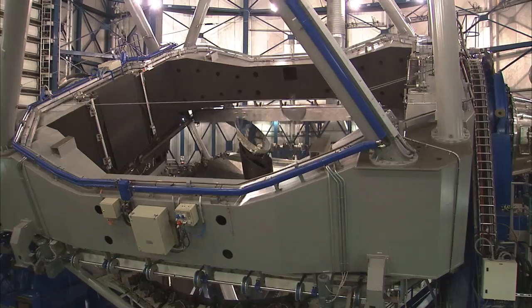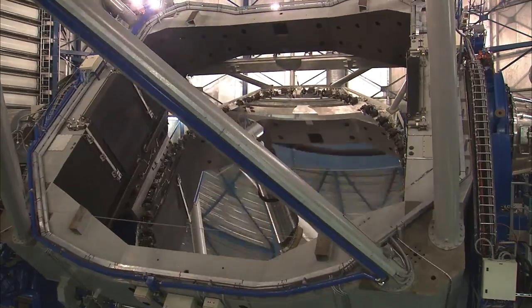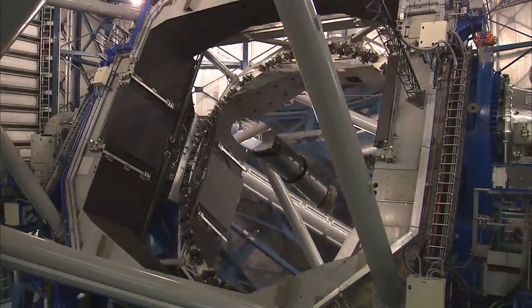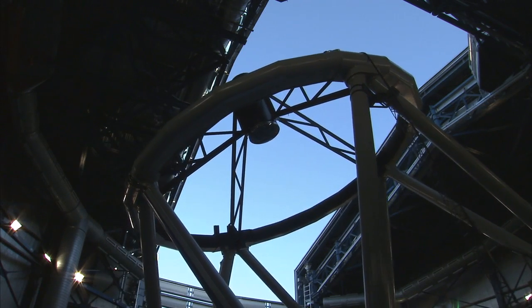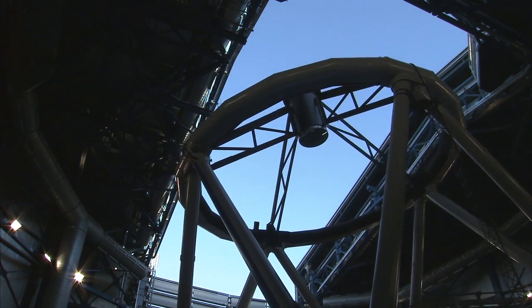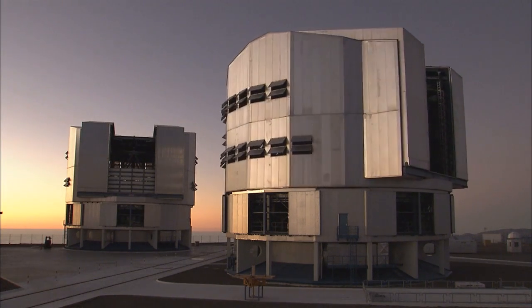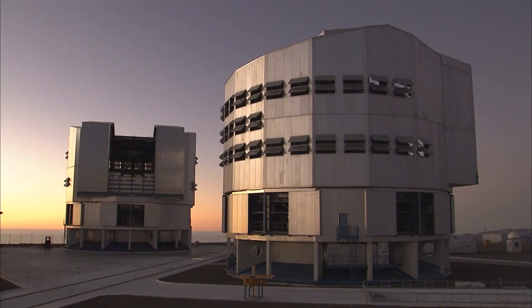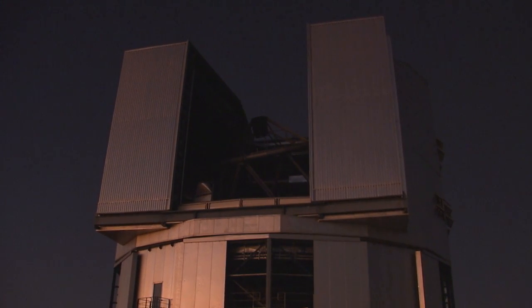Each of the four VLT unit telescopes has a primary mirror with a diameter of 8.2 meters. Such big mirrors are necessary because they collect more light and provide sharper images. Under ideal conditions and with the appropriate technology, the individual VLT unit telescope can see details equivalent to viewing a tennis ball on the International Space Station from Earth — a distance of about 350 kilometers.